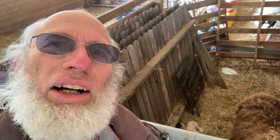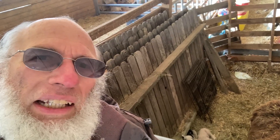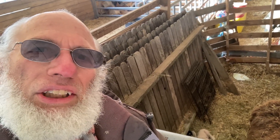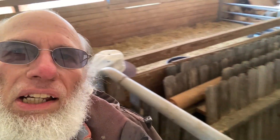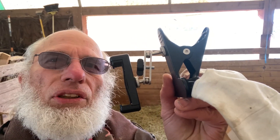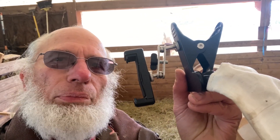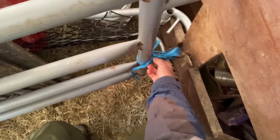Morning, friends. Dale here. Three generations — welcome. I want to show you weighing my lambs here and checking on them. I got out my iPhone here and I want to show you my new gizmo I'm going to try. I got this gizmo for my hat to hook the iPhone onto, so hopefully you can see what I'm doing. Kind of a weird feel on my head, but we'll give it a try.